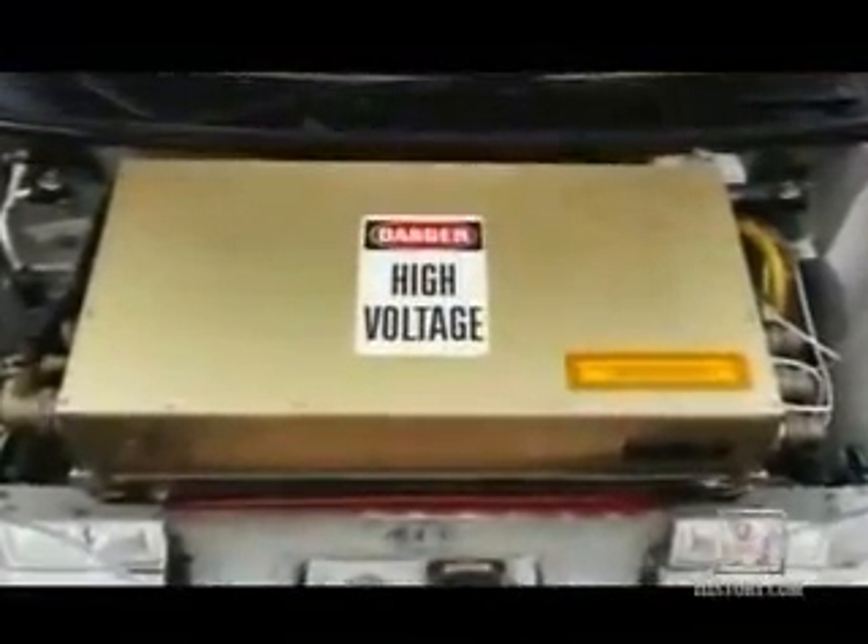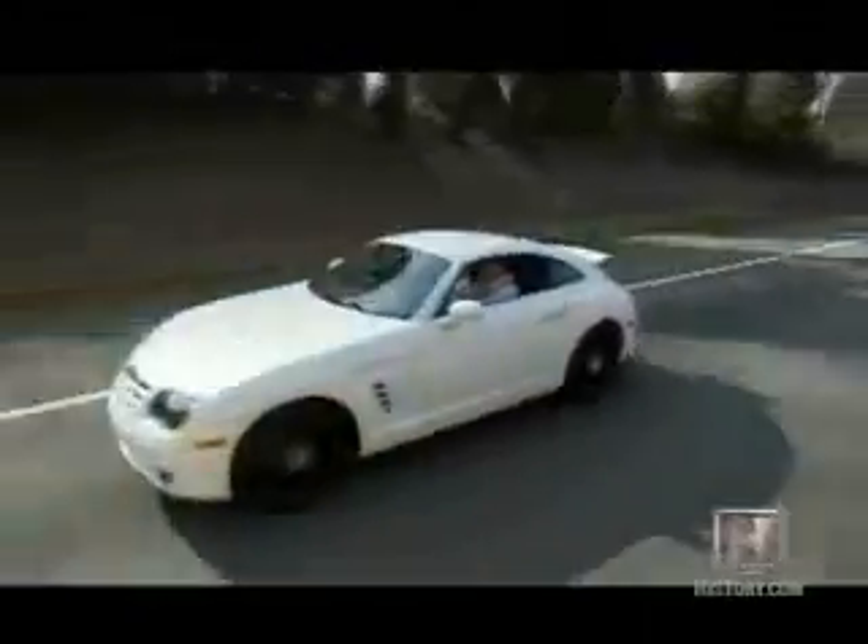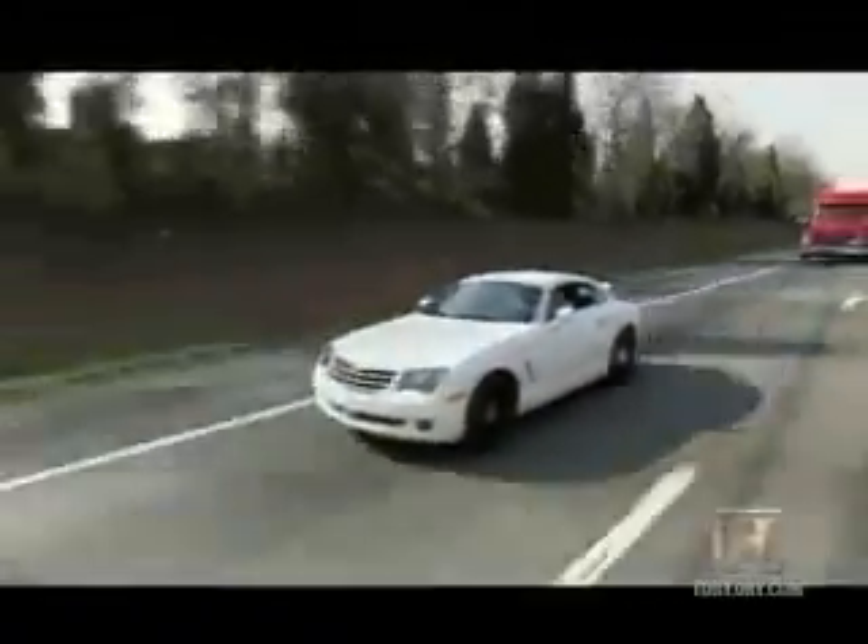Systems from the 90s could power a car for only about 80 highway miles on a six-hour charge, limiting its use to short commutes and city driving. But electric cars made by Hybrid Technologies can go up to twice that far before they run out of juice.